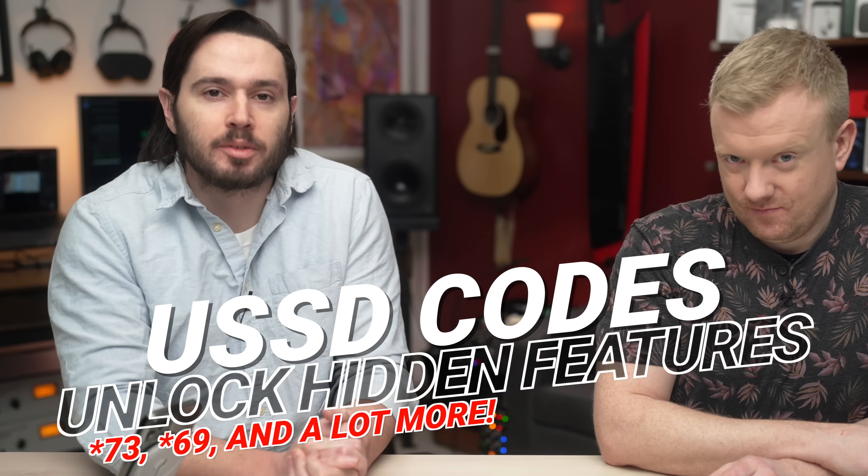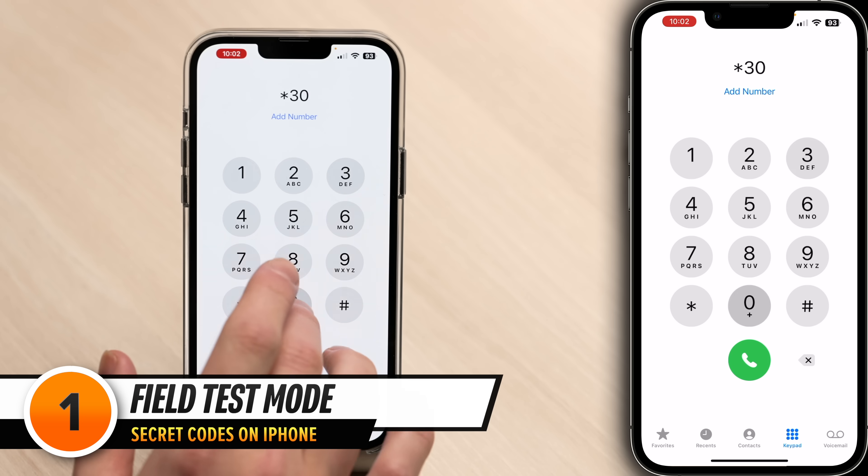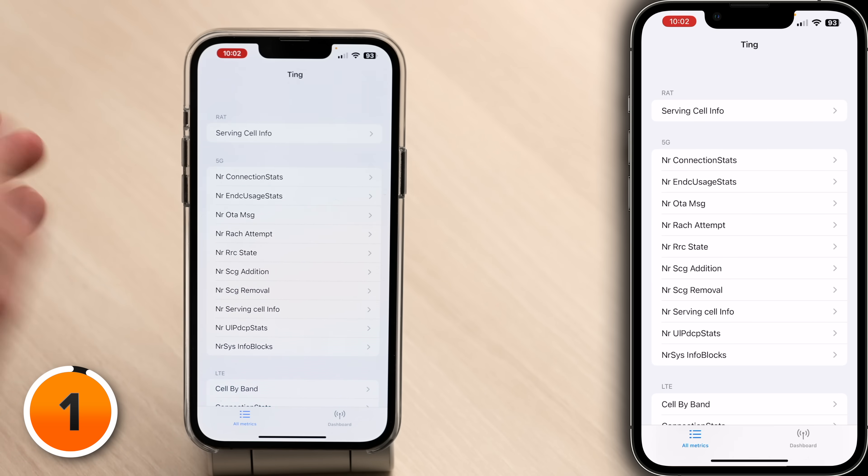There are tons of USSD codes that unlock hidden features on your phone, like dialing *3001#12345#*, which unlocks this hidden phone menu. It's called field test mode.